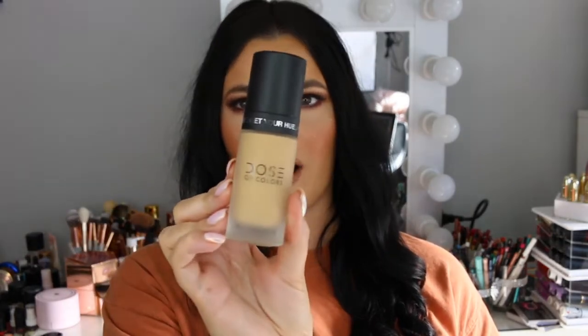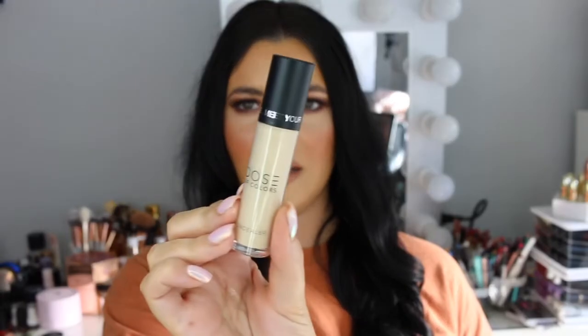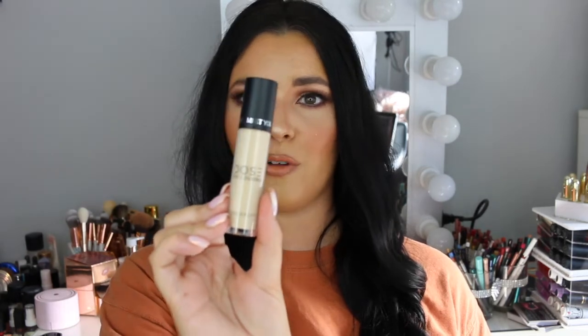Next I picked up from Dose of Colors a couple of products. The first is the new Meet Your Hue Foundation in the shade Light Medium 120 — I got it off Beauty Bay on sale and I'm really looking forward to trying it. It's meant to be a really nice medium coverage with a satin finish, not too matte, which is what I prefer. I also picked up the new Meet Your Hue Concealer in shade Light Medium 13 — everyone is raving about it being creamy, hydrating under the eyes, and not creasing. And I also got the Dose of Colors Beauty Sponge — it's got a really nice point to get right into the corner of the eyes and around the nose.